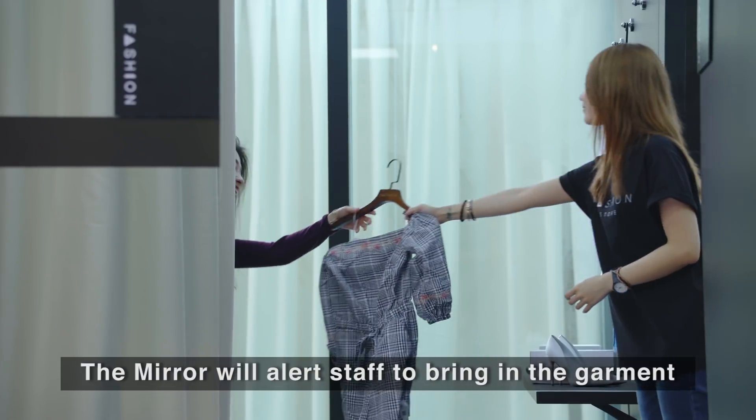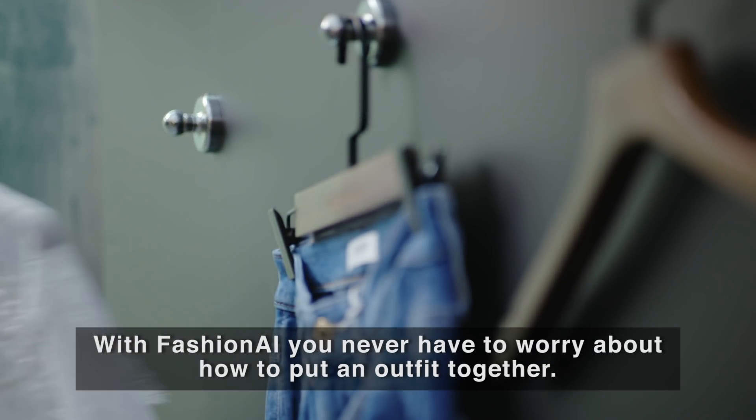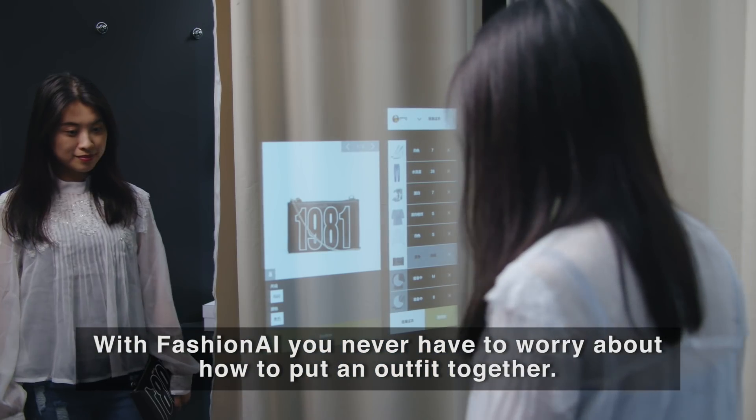The mirror will alert staff to bring in the garment or shoes in a new size or color. With fashion AI, you never have to worry about how to put an outfit together.